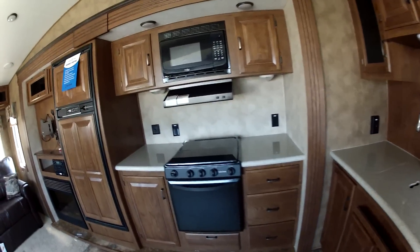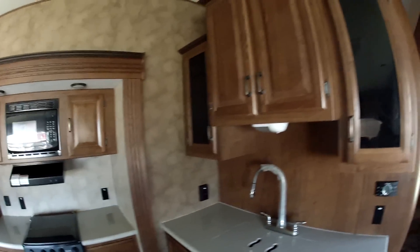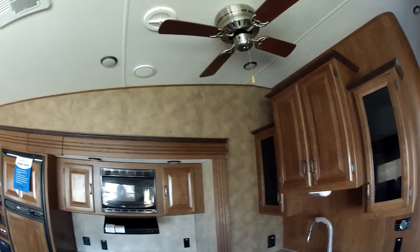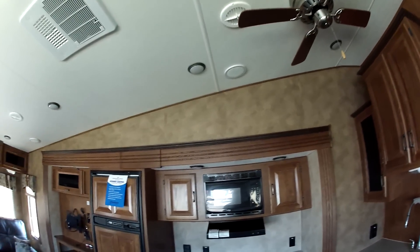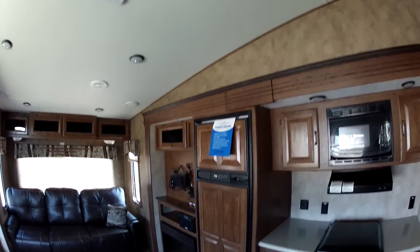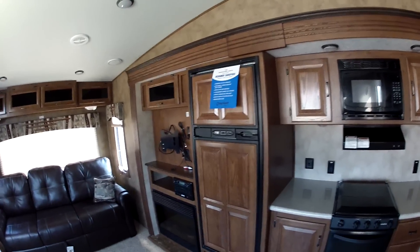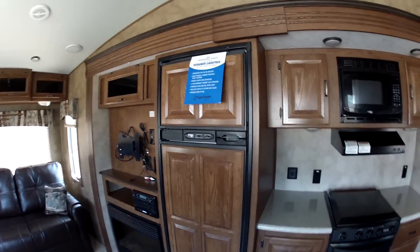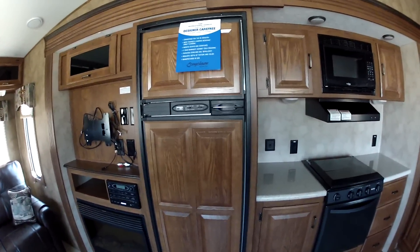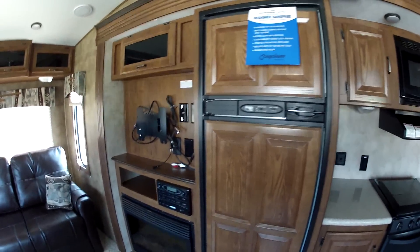There's a Corian countertop, and you're also going to notice the lighter wood and the ceiling fan. These units are equipped with LED lighting, so it's going to save on heating up the room and also gives off a great bright light. These units are going to be equipped with an eight cubic foot refrigerator, not the standard six.